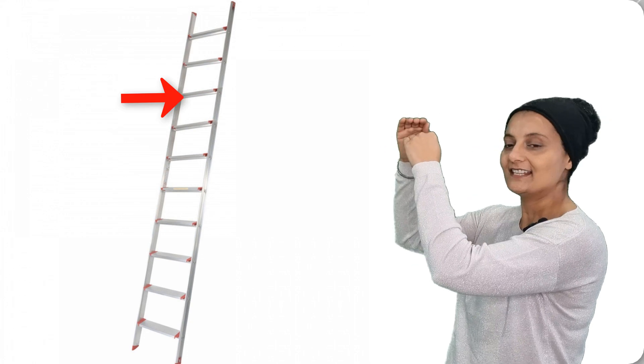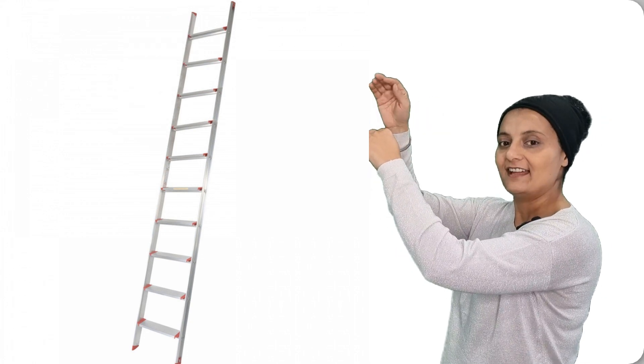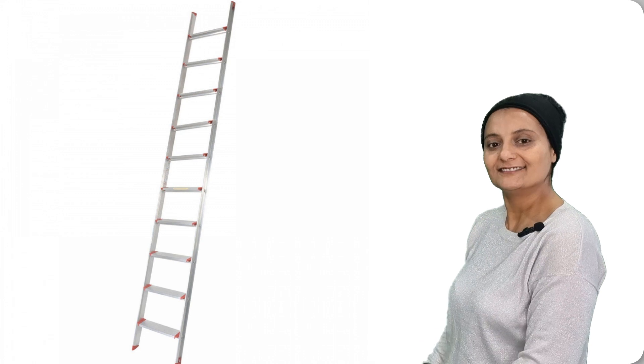One, two, three, four, five, six, seven, eight, nine, ten. And come back down. Let's see how many blocks are to stack.